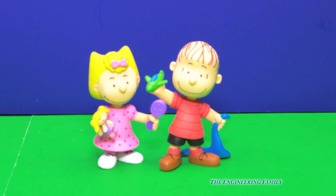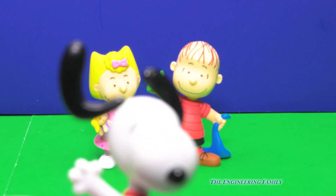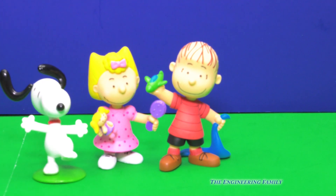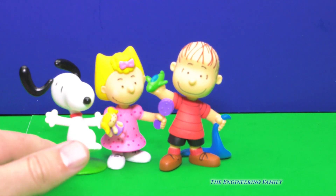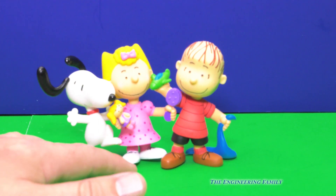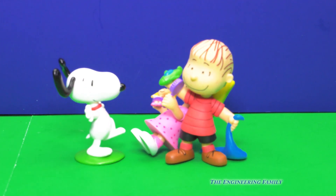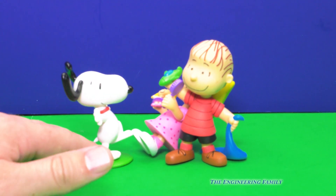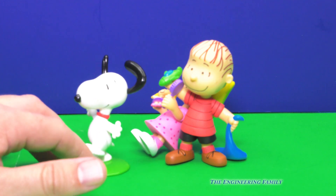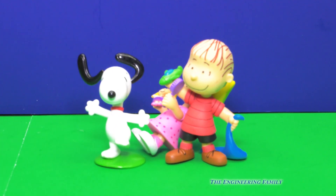And we've got one character left. Who could it be? That's right, it's Snoopy! It looks like he's dancing, doesn't it? Oh, I think he's trying to give Sally a kiss. I don't think she liked it. So here is Snoopy, our favorite dog. Do you know what kind of dog Snoopy is? Maybe you could type it in the comments and let us know.